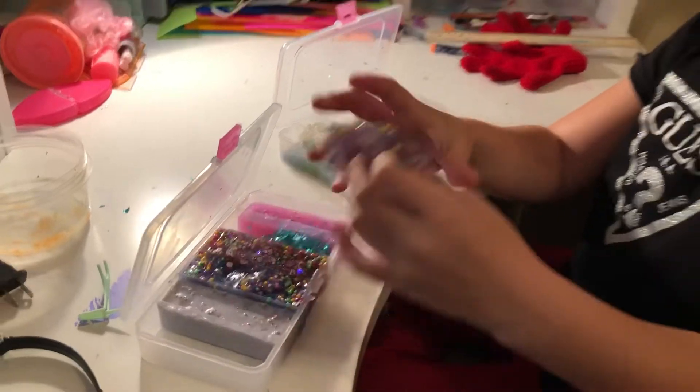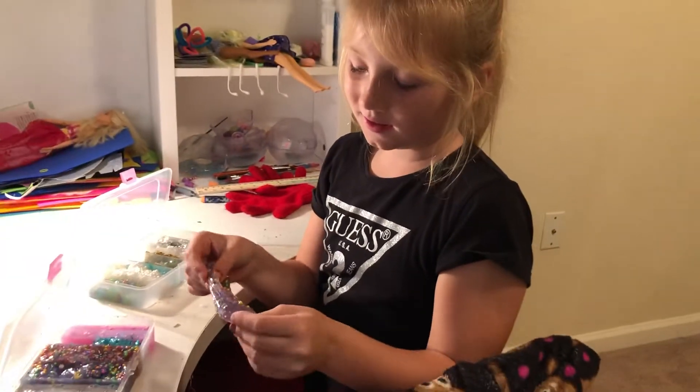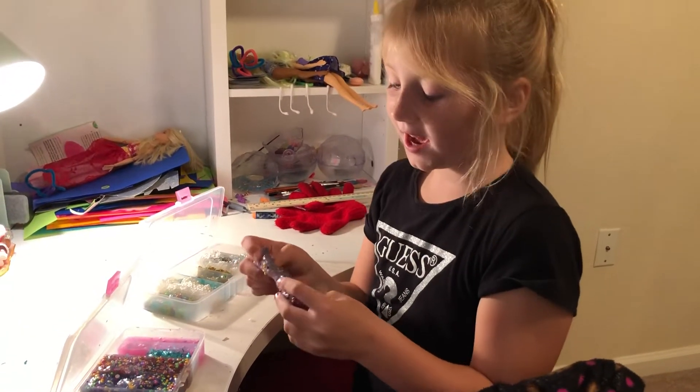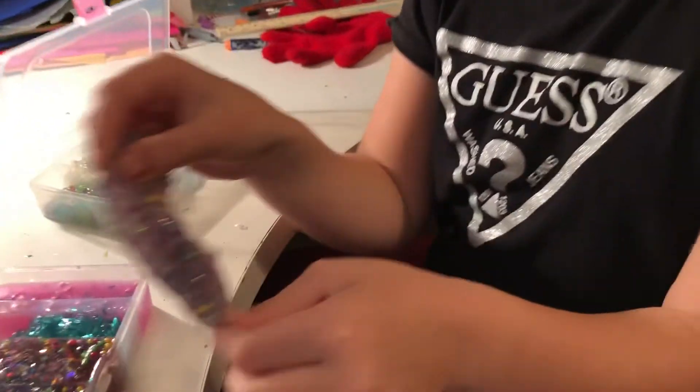First we're gonna start off with the orange galaxy slime. You might think this is kind of a strange name — it's because I added an orange slime and a galaxy slime into this one.